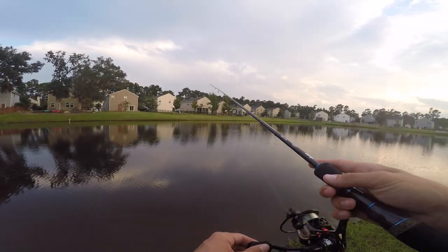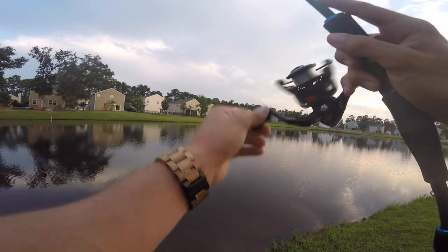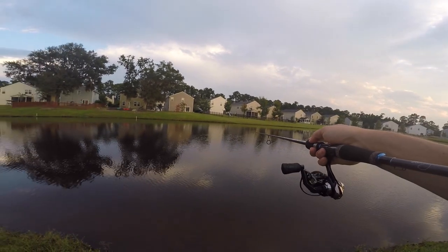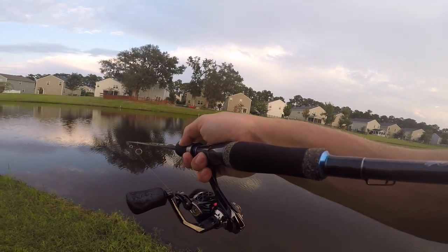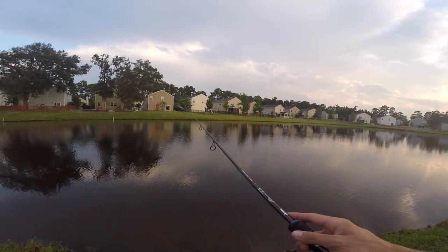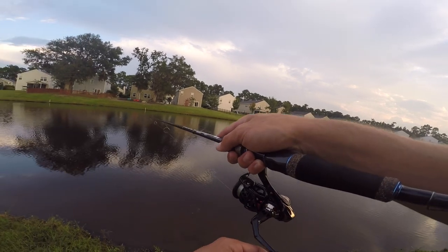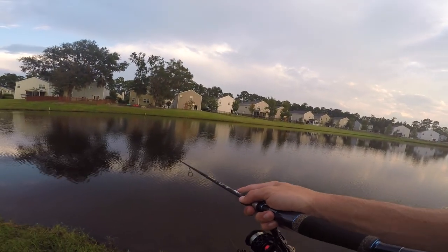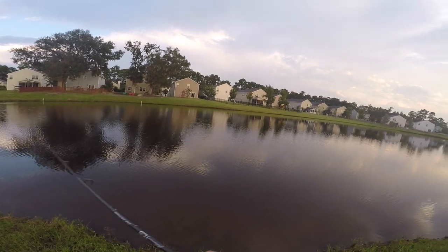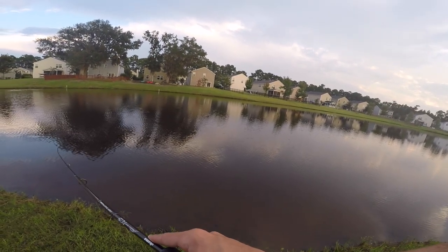Normally with the drop shot I'd be hopping it like crazy and just kind of shaking it, lowering my tip and letting that thing bounce. But lately with how slow these fish have been, I've just been dragging it. When that line's tight on the drop shot and the pressure's on the line, the bait wants to elevate and stay up. But when you let slack in your line, that bait flutters down. So once I tighten up and start dragging, the bait elevates — then when I leave slack it slowly drifts down, and that's really what triggers the bite.